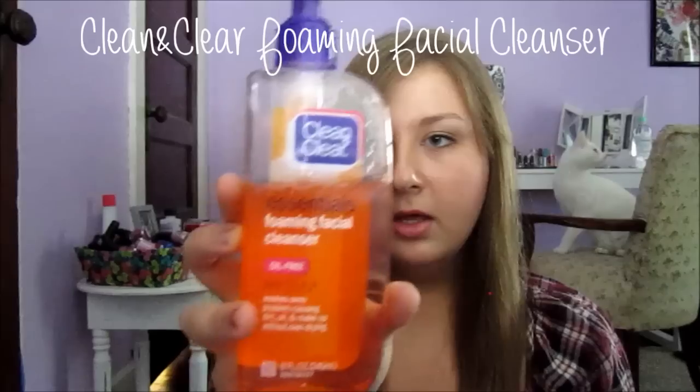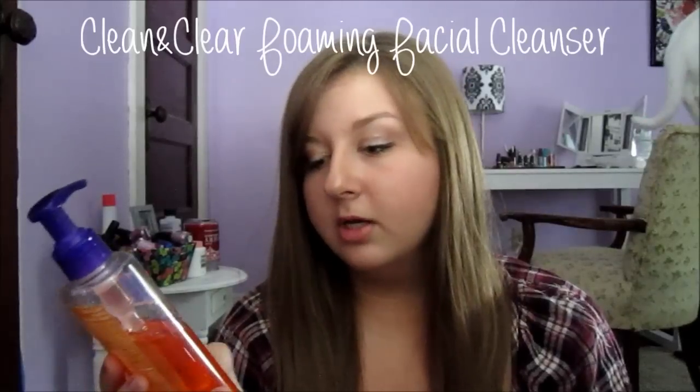The first thing I do when I wake up is wash my face, and the one I use is by Clean & Clear — it's the Essentials Foaming Facial Cleanser. This can be found at Target, Walmart, any drugstores that sell Clean & Clear, and it's under $5. It claims that it washes away problem-causing dirt, oil, and makeup without over-drying, which is really the key part for me because I have sensitive and dry skin.